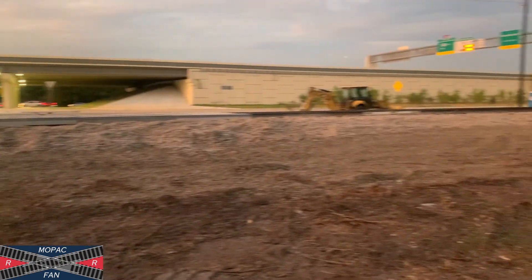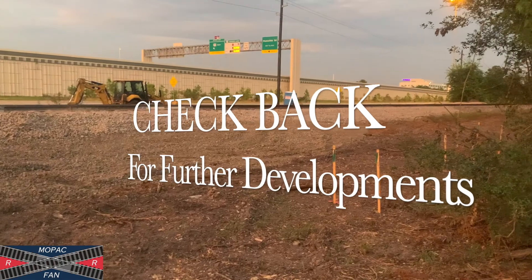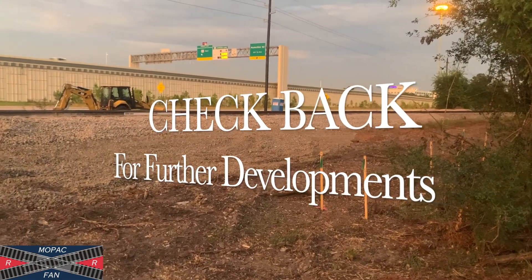This is your Mopac Railroad. See y'all later, and I'll post this as soon as I can.